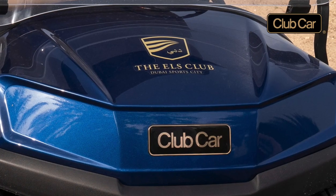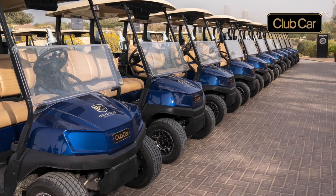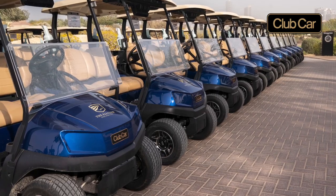We're delighted with the new Club Car fleet at the Els Club Dubai, managed by Troon Golf. The fleet arrived at the beginning of the year and was a massive upgrade and improvement on our previous Club Car fleet, which had been operational for nearly eight years. The previous fleet did very, very well lasting that period of time at a facility that does over 50,000 rounds of golf per year.